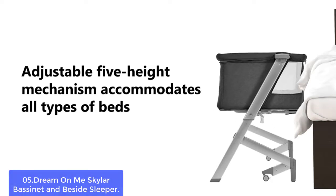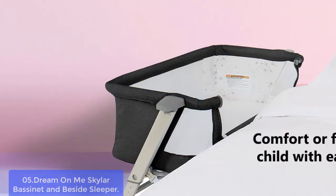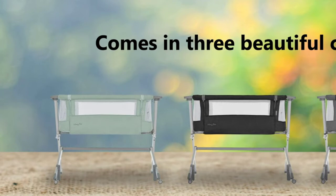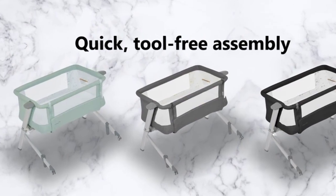Two mesh sides allow easy viewing of your little one, giving full breathability from head to toe. The Skylar has been designed with convenience in mind — the legs fold outward and inward, giving it a small footprint that is easy on space and easy on your back. The Skylar is designed with your child's safety in mind and meets all ASTM standards.